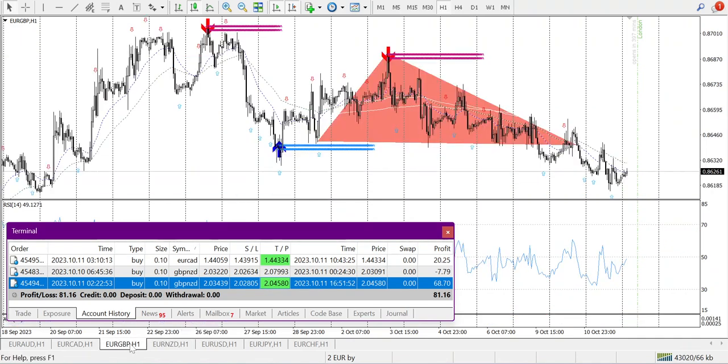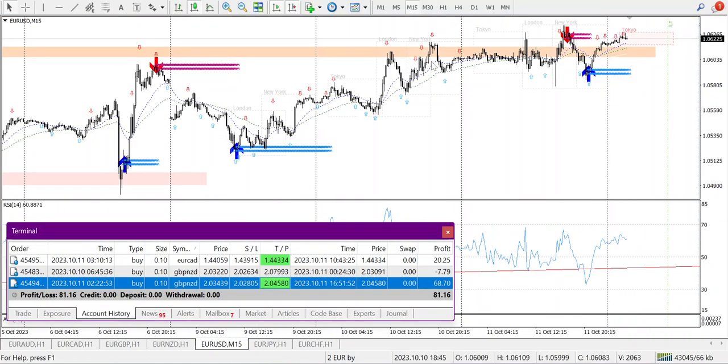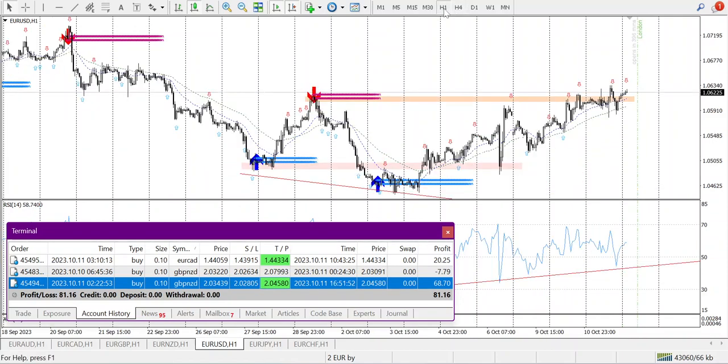EURAUD broke out of the zone. I'm thinking I should trade two markets: first the Tokyo/Asia market, second the New York market, because New York is also showing some good probability. H4 and H1 are showing a good buy signal. I missed the entry point yesterday on EURAUD.